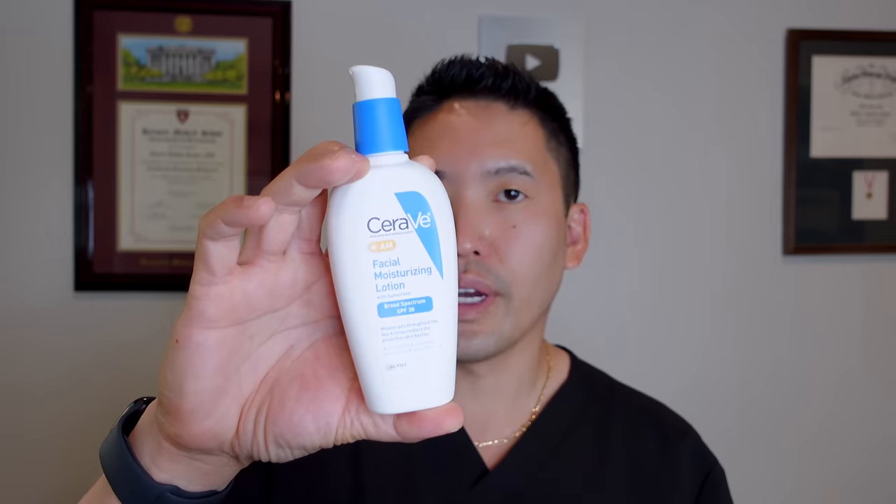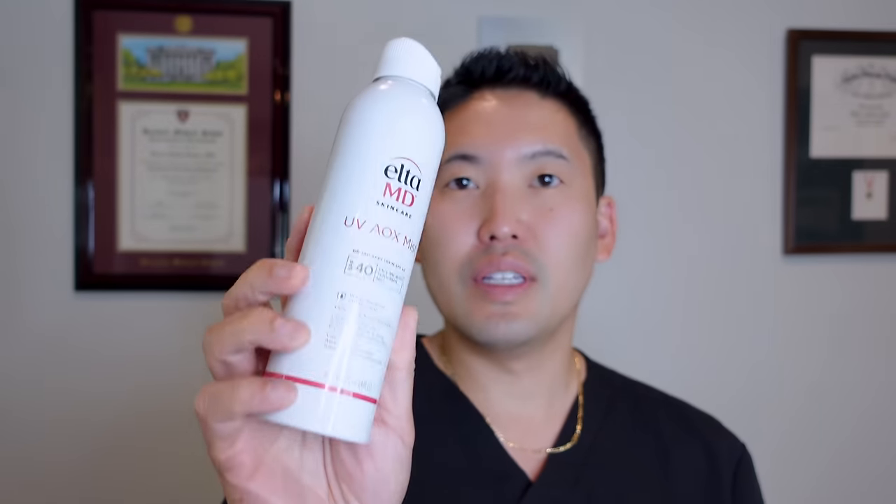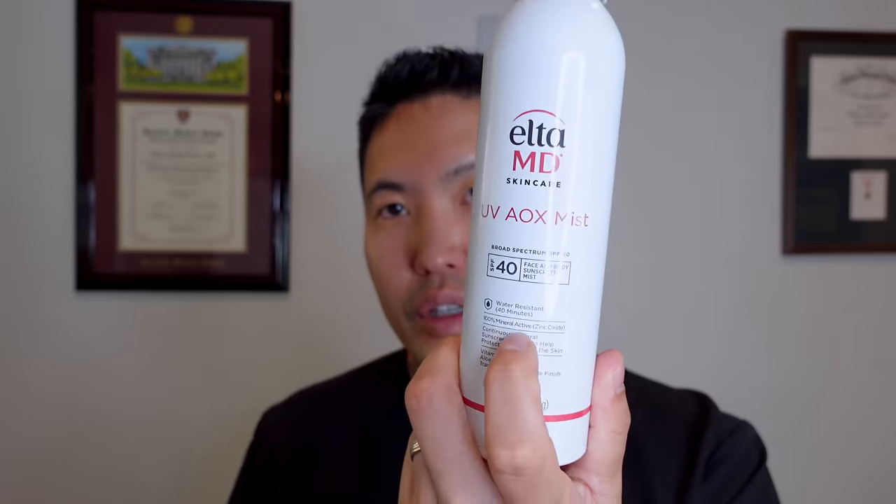Keep in mind that the CeraVe AM lotion is not water resistant. If you're going for a run or doing water activities, opt for a water-resistant sunscreen instead — options like La Roche-Posay Anthelios, Blue Lizard, Shiseido, EltaMD UV Sheer, or the EltaMD mist spray. Always check the label for 'water resistant' and the duration of water resistance.